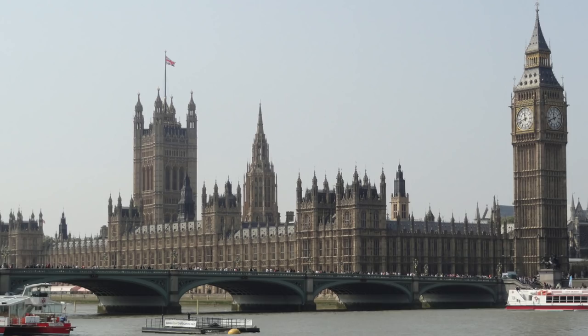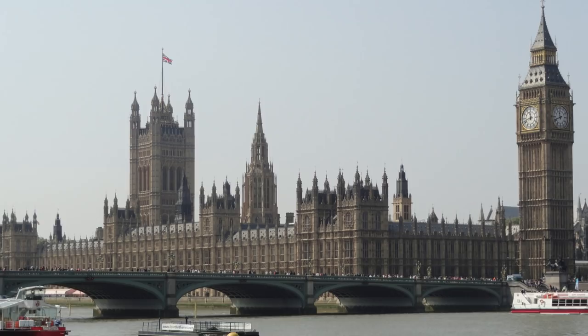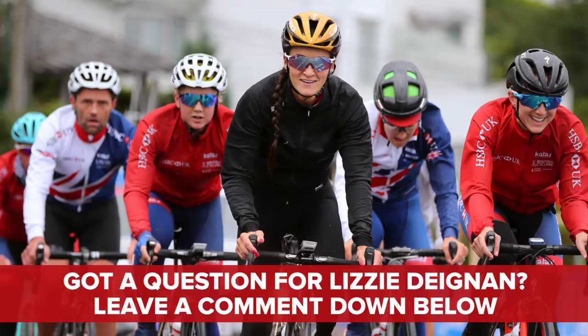Looking ahead, Wednesday sees the announcement of the OVO Energy Women's Tour of Britain route, which is pretty big news, and it's being announced at a launch party at the British House of Parliament, no less. The timing has been specifically designed to coincide with International Women's Day, and Emma is going to be there to cover it for GCN. She'll be there to cover the big route announcement and to chat to some of the pros, so if you have any questions for an Ask GCN thing with Lizzie Deignan, send them in and leave them in the comments below.